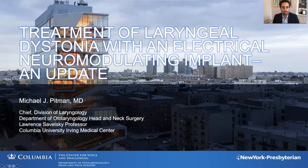Hello, I'm Michael Pittman from Columbia University Medical Center. I'd like to thank the NSDA for inviting me to speak today on some of our research that we've been doing over the last few years. This is about the treatment of laryngeal dystonia with an electrical neuromodulating implant, and this is an update on some research that we've been doing and what we're doing now.